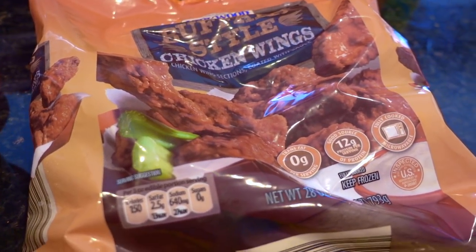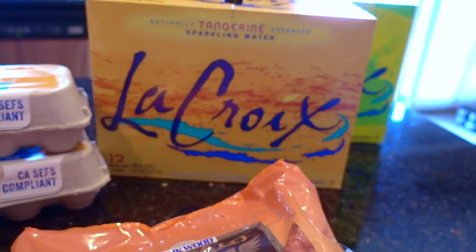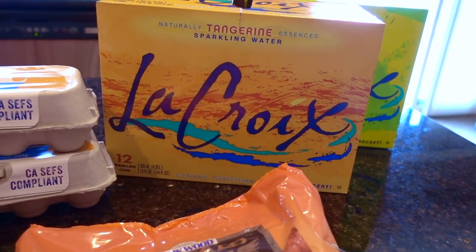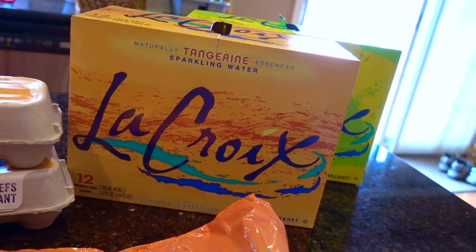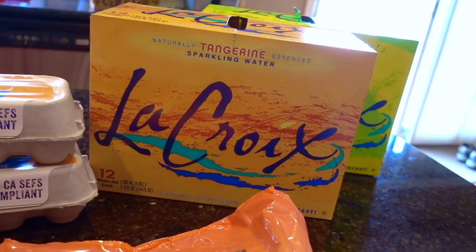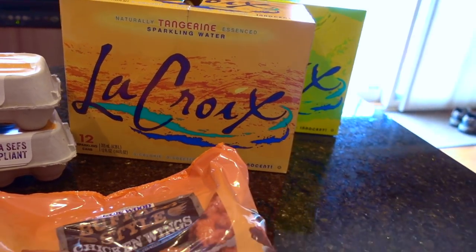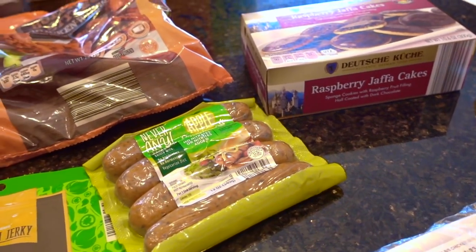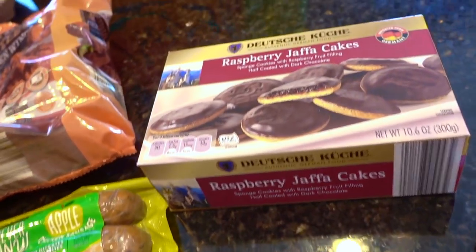I decided to try their buffalo style chicken wings. I also bought LaCroix in the tangerine and the lime. And yes, it is LaCroix — I know I've gotten comments about that, but I used to say LaCroix until somebody who works at LaCroix told me the brand name is LaCroix. So okay, fine.